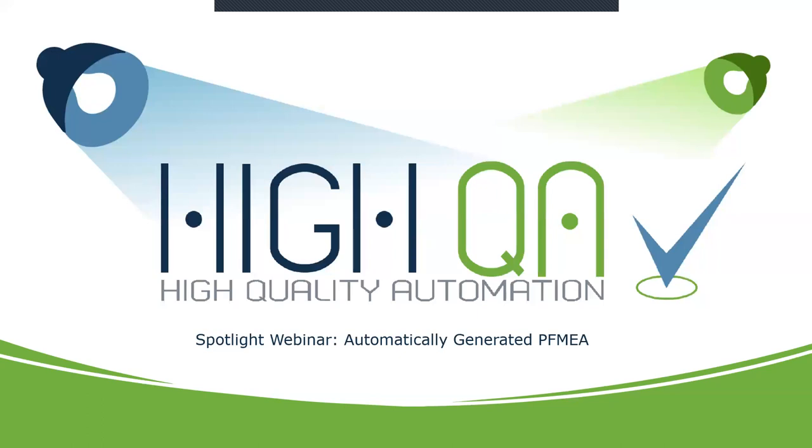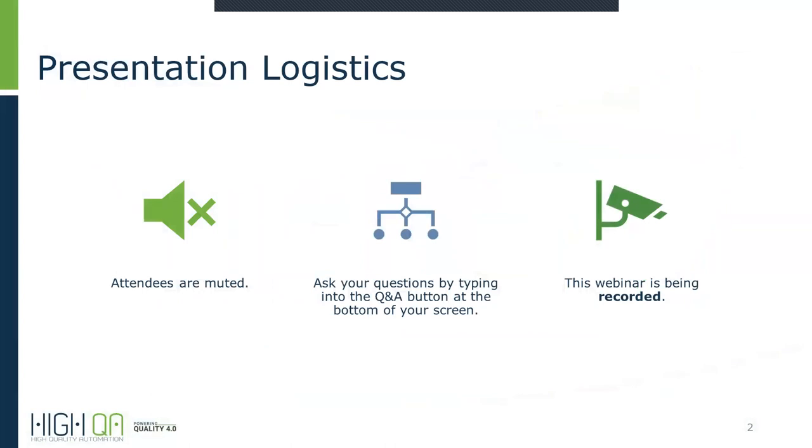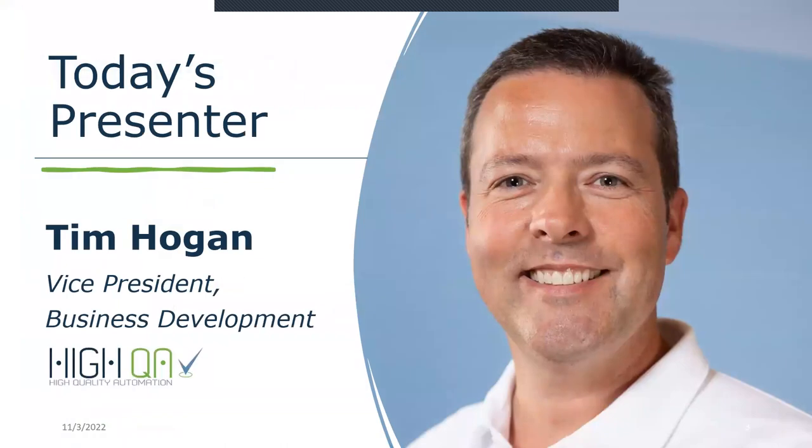Good morning and welcome to the Spotlight Webinar on automatically generated PFMEA. I am Lisa Sterling, your host and moderator for today's session. We invite you to ask questions throughout the presentation by typing in your Q&A tab or chat. This webinar is being recorded and will be available for playback in a few days. I'd like to introduce our presenter, Tim Hogan, Vice President of Business Development for High QA.